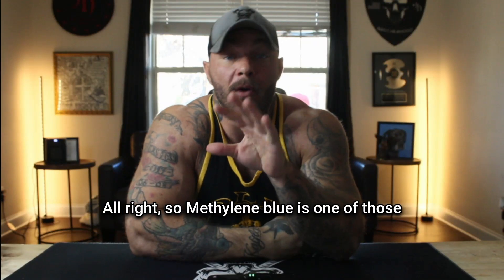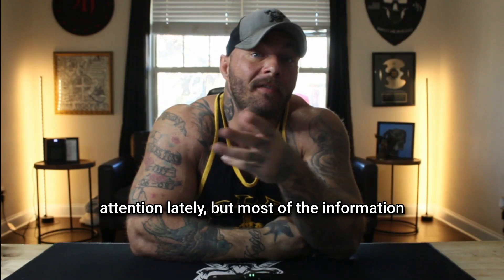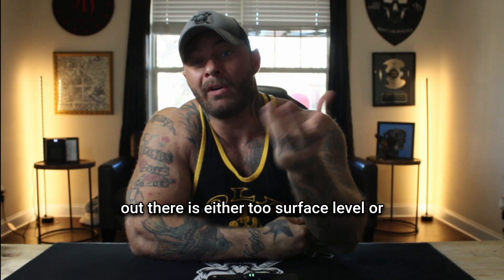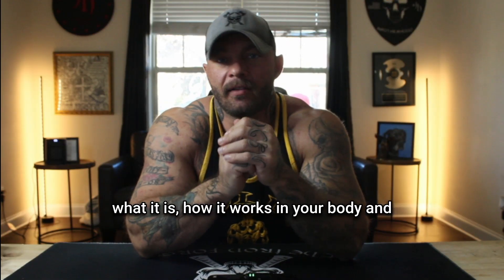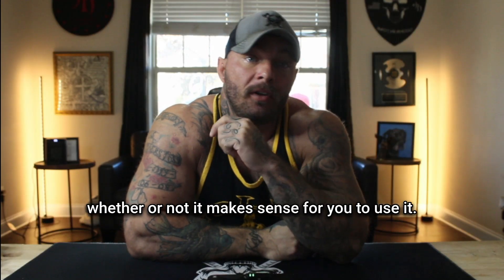Methylene blue is one of those compounds that's been getting a lot of attention lately, but most of the information out there is either too surface level or too complicated to actually be useful. So today I'm going to break down exactly what it is, how it works in your body, and whether or not it makes sense for you to use it.